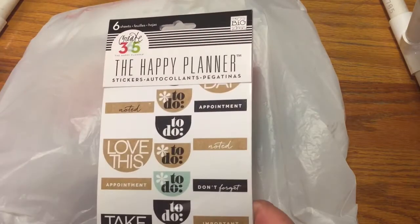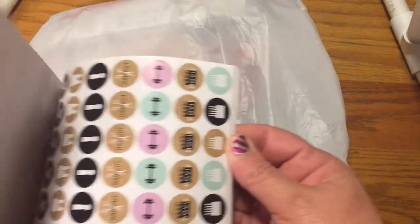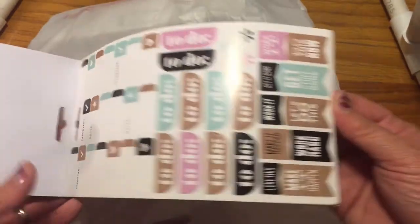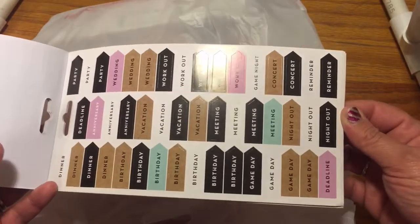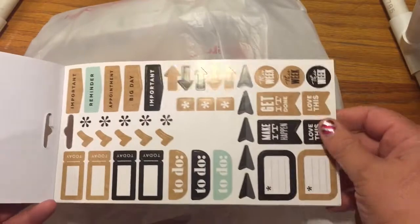And then I got this, which is awesome — some more stickers. It has some date nights and fun stuff; you'll be seeing me do those in the spread. I really liked that it had birthdays and things like that, because I don't have any of those.